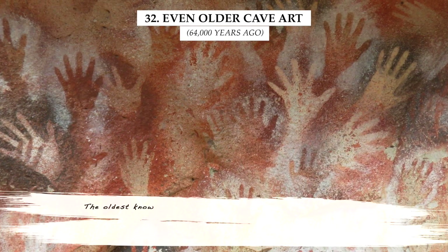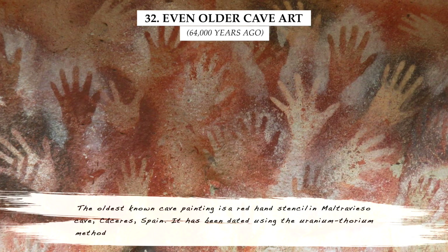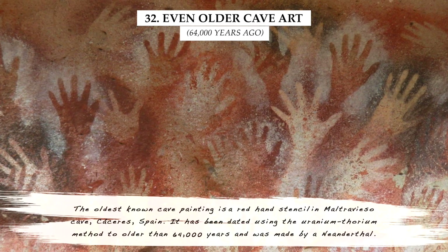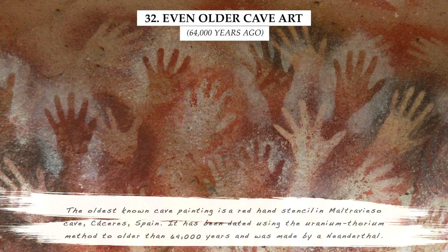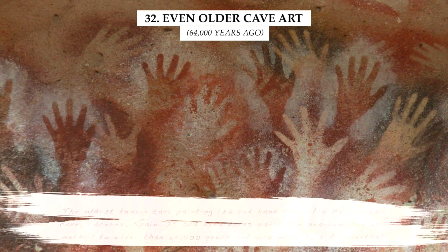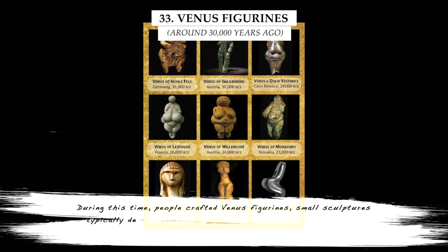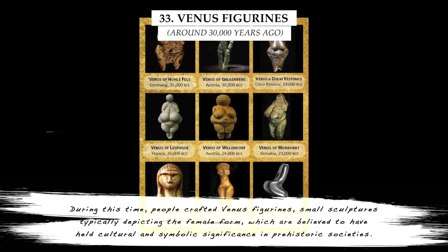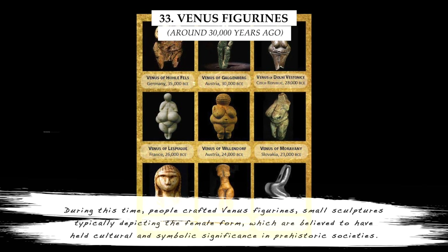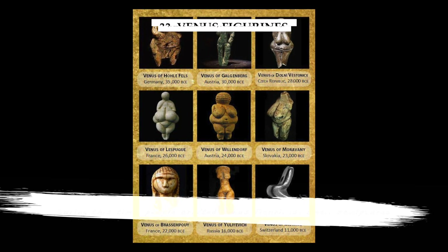The oldest known cave painting is a red hand stencil made by a Neanderthal in Mal Travieso Cave in Cáceres, Spain. It has been dated to older than 64,000 years using the uranium-thorium method. During this time, people also crafted Venus figurines — small sculptures typically depicting the female form — which are believed to have held cultural and symbolic significance in prehistoric societies.